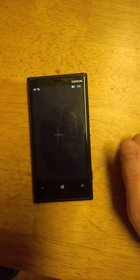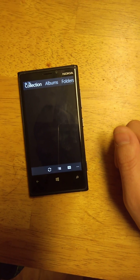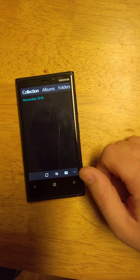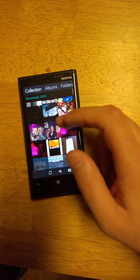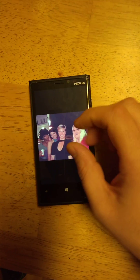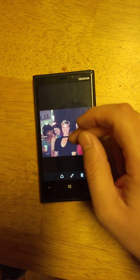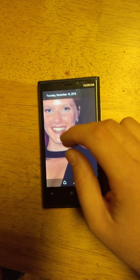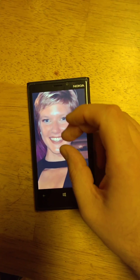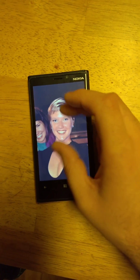Let's check out some photos — not too bad. This is actually shot on my 950, it's just synced over. It takes a little bit for the resolution to clear up, but it does load.